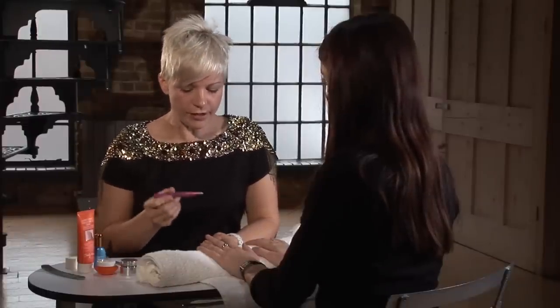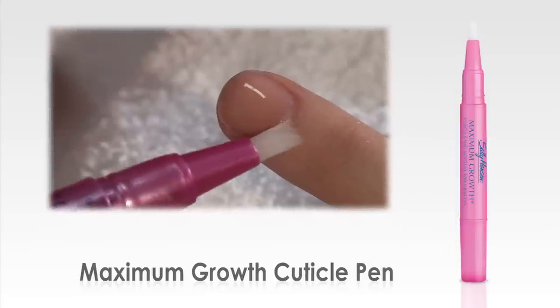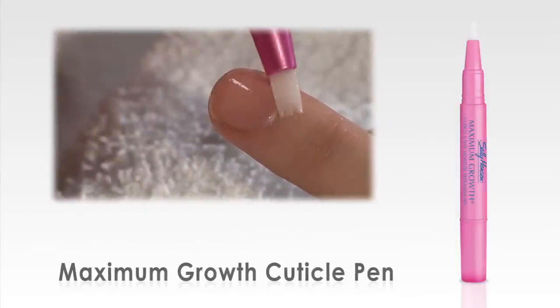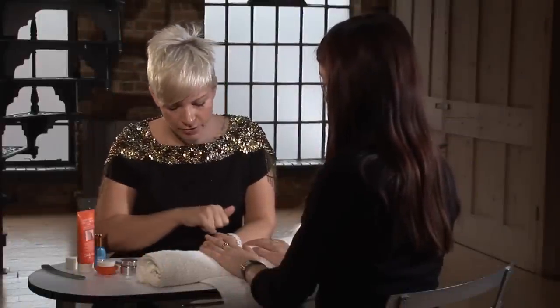So after you've applied your miracle cure, or even a nail polish, a really good choice of product to keep in your handbag is this cuticle pen. Not only can you put it around the cuticle, which will hydrate all the cuticles and stop any drying or any hang nails, but it also dries polish quicker. Don't rub it in after you've done that — just leave them to dry naturally. Maybe rub around the cuticle.